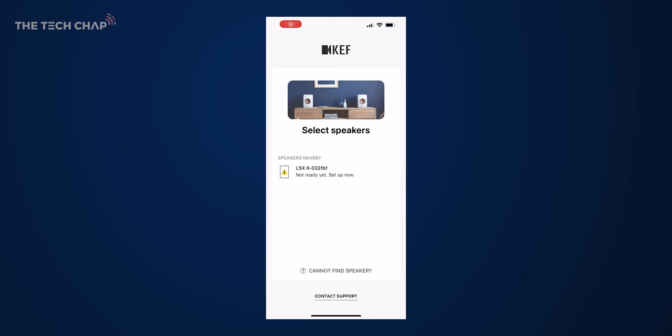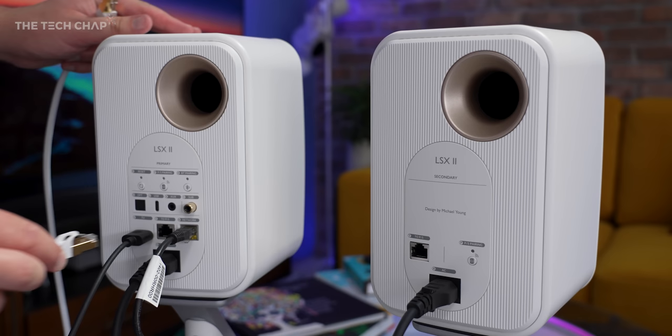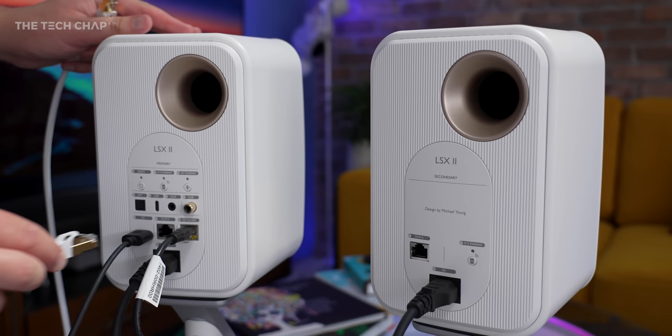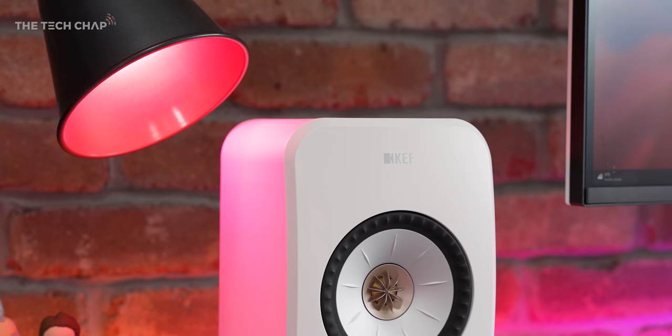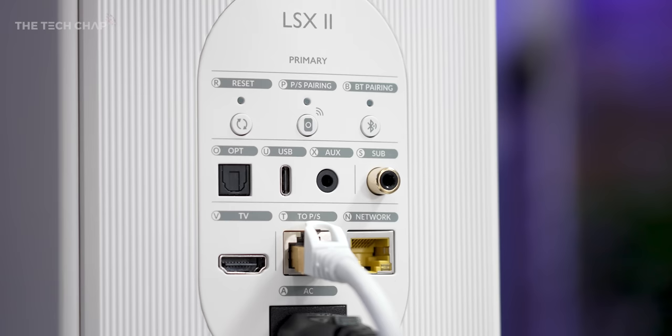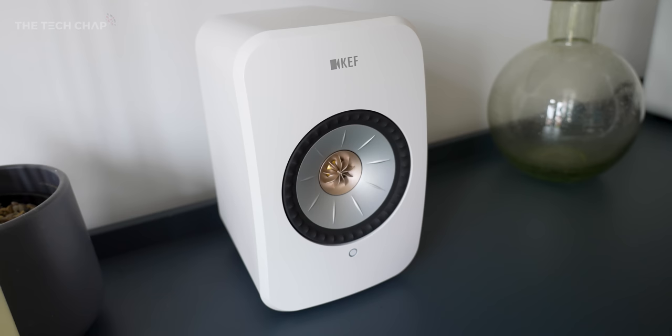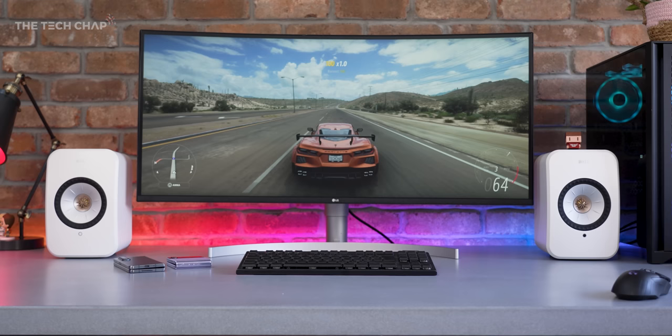Simply download the KEF Connect app and it should detect the LSX2, and from there you can link it to your Wi-Fi — and that is pretty much it. It automatically connected to my second speaker wirelessly, although these do come with a bundled LAN cable if you want to connect them together physically, which you might want to do for full 24-bit 384kHz playback. You'll also need to connect the primary speaker via a network cable to your router or switch, because in wireless mode playback drops down to 24-bit 96kHz — which is still technically high-res audio.